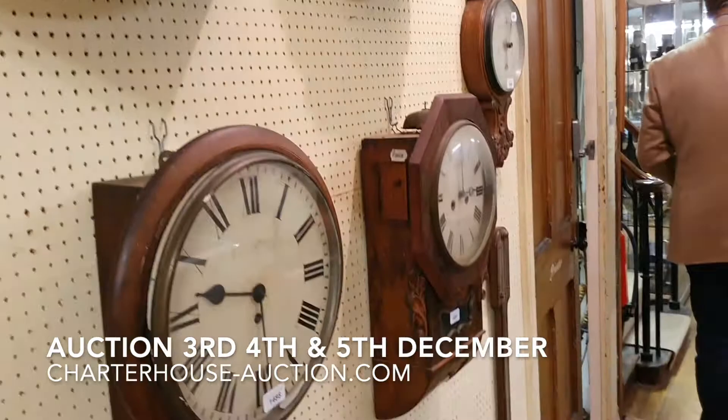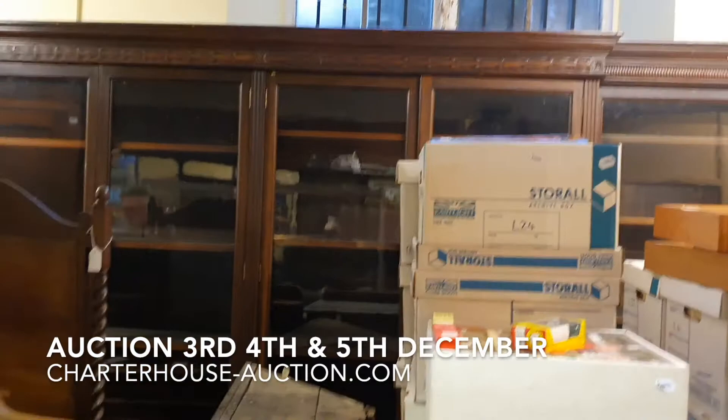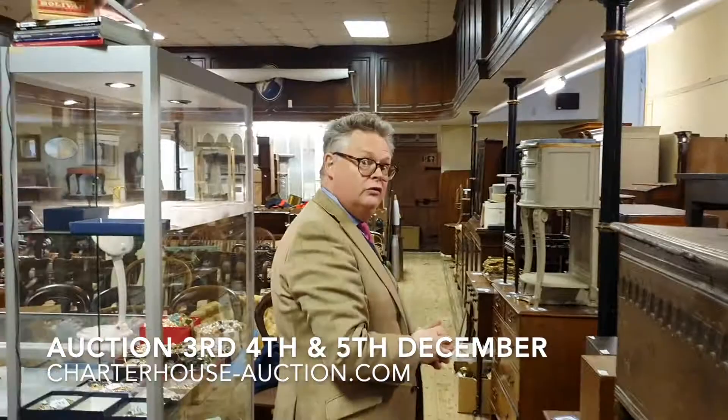Up through here we've got a huge library bookcase — a lot of interest in that. It's covered behind thousands of toys. Sadly, the top and bottom is what we call an association — that's the polite word for they don't go together. Even so, just a matter of a few hundreds of pounds.